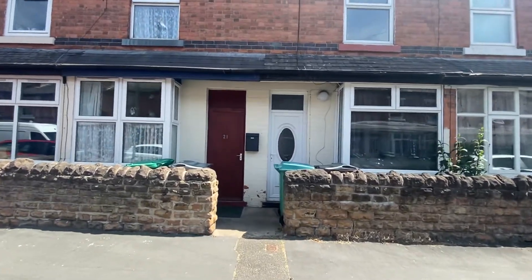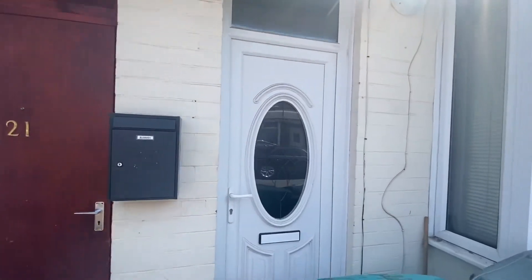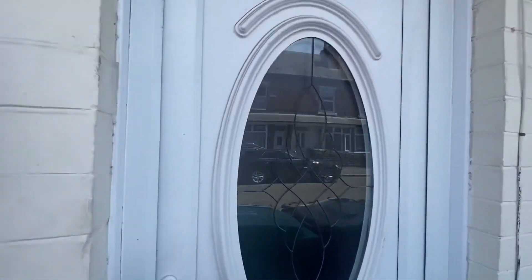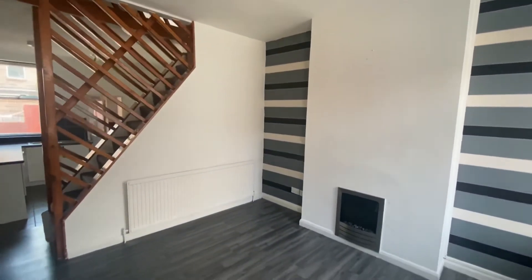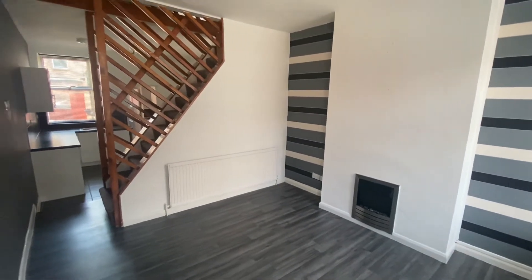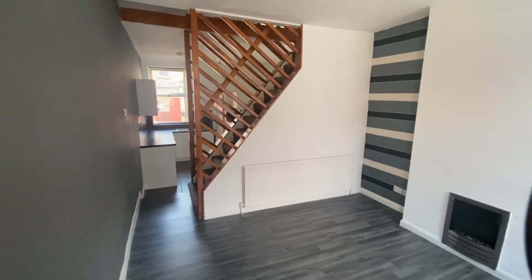Towards the front of the property you will see there is storage for bins and also the white front door. As we make our way in you will see it is all open plan with the stairs to the first floor of the property.